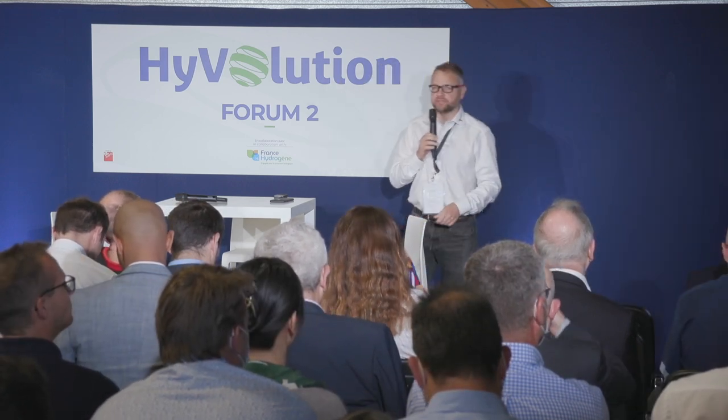If you want to discuss further, I'll be at the GreenGT area over there in the corner. Thank you very much.